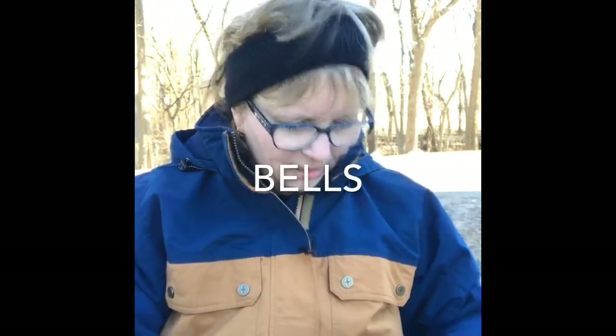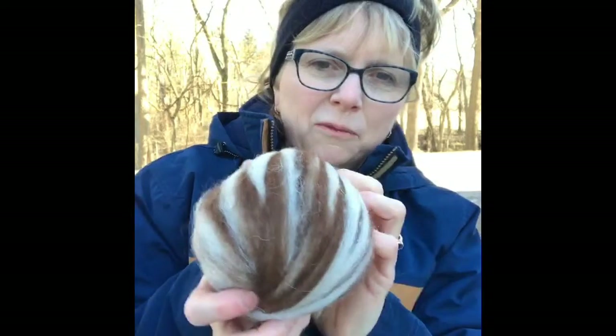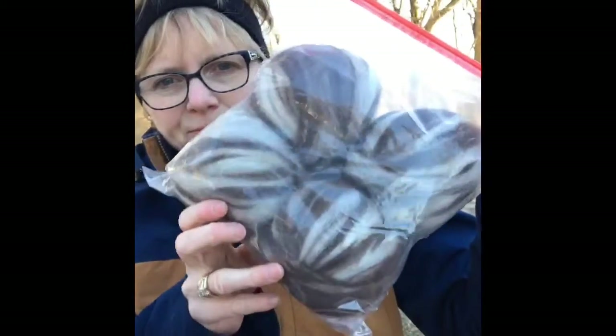Feels like a home shopping network or something right now. Another one of the roving variations that we have — I call this one Bells. It's kind of like naming nail polish or something; the names are a little bit random. But this pretty one — the brown in it is more of a rust color and it comes from my llama Annabelle, which is why I came up with the name Bells. The creamy color in there is from our other llamas.